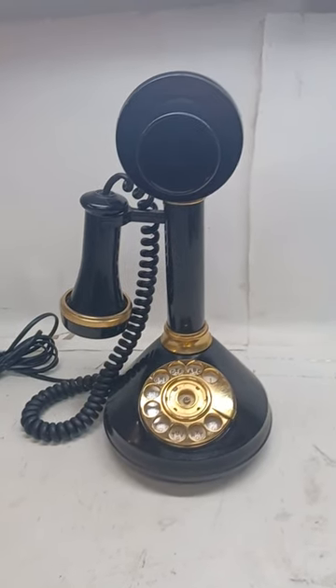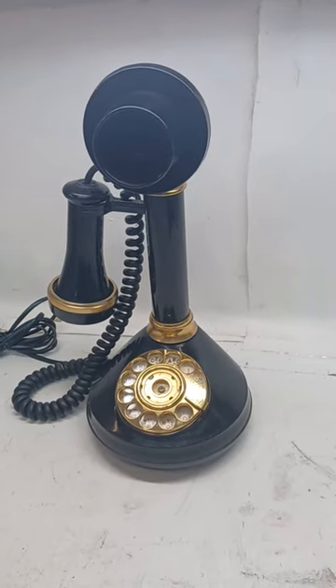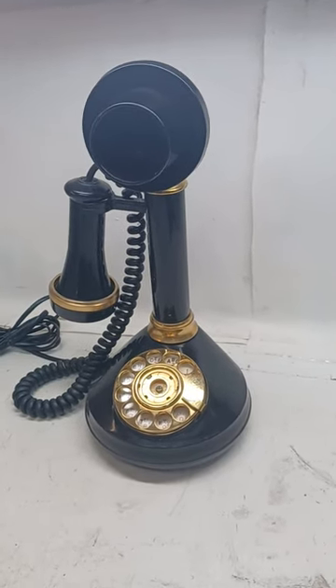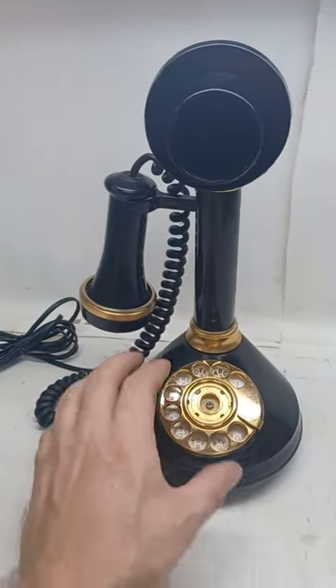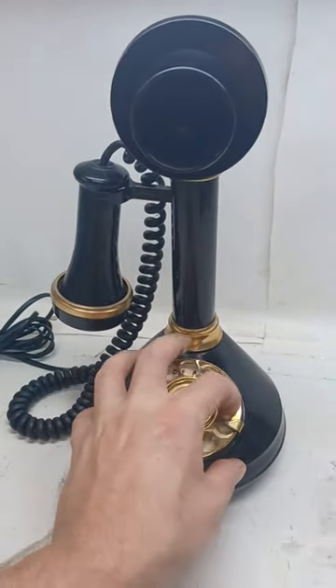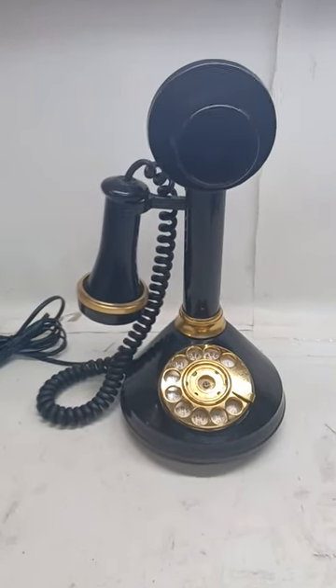Today's item of interest is this vintage looking phone. It's meant to look like something from the early 1900s. However, it's definitely newer than that, but it's not terribly new because it does have an actual rotary dial. So it's probably from maybe the 60s or 70s, I'm guessing.